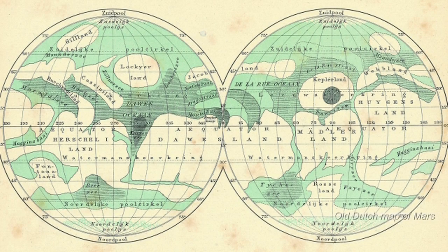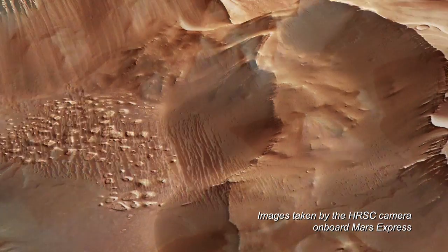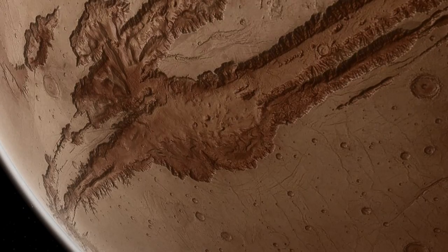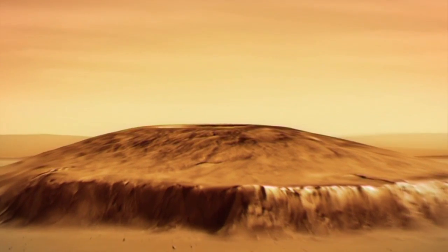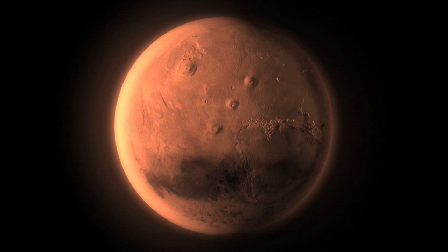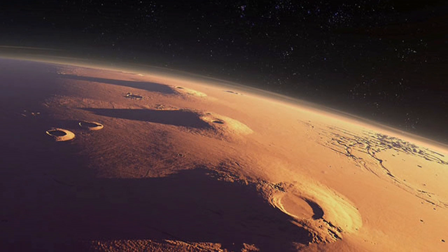Before the space age, the Martian surface was not believed to have many prominent features. Spacecraft images have shown that, on the contrary, Mars has many spectacular geological features. These include a huge canyon known as Valles Marineris, that is so long it would stretch from the Atlantic to the Ural mountain range, and the largest volcano in the solar system, Olympus Mons. This huge volcano is nearly three times higher than Mount Everest. Olympus Mons lies on the edge of another large feature on Mars called the Tharsis dome, where all the largest volcanoes on Mars are found. The dome is a huge bulge on the surface of Mars that rises to a height of about 10 kilometers.